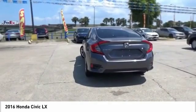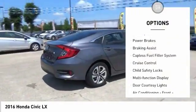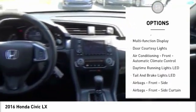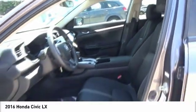Here are some of this vehicle's great options: power windows with safety reverse, traction control, stability control, power brakes, braking assist, capless fuel filler system, cruise control, child safety locks, multifunction display, and door courtesy lights.